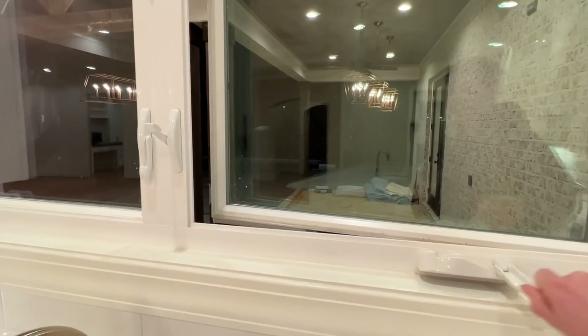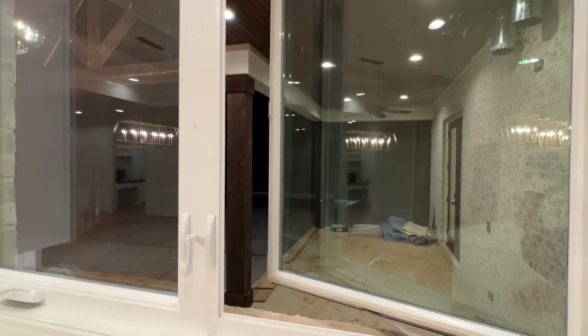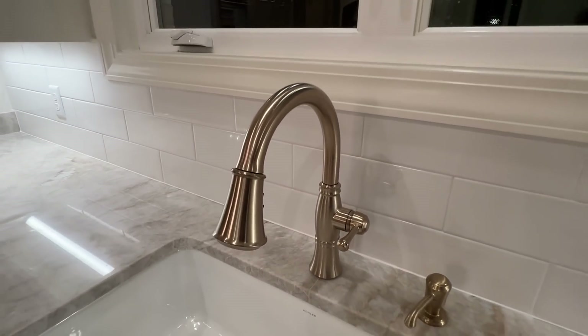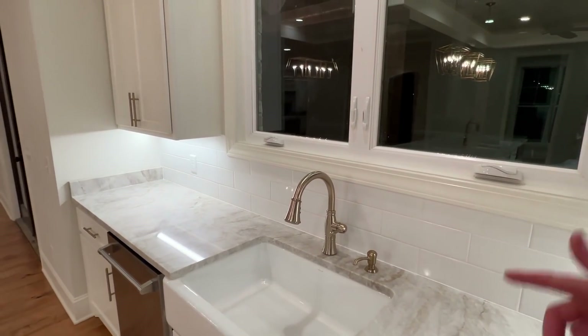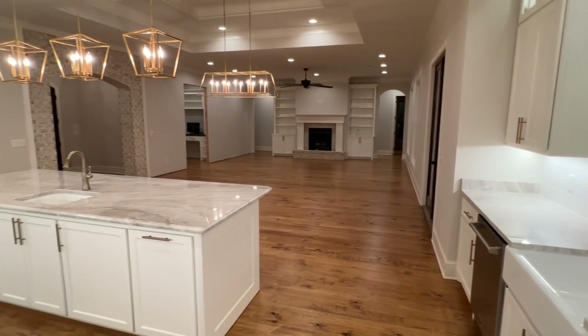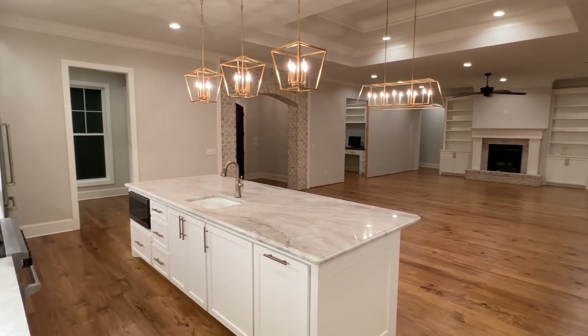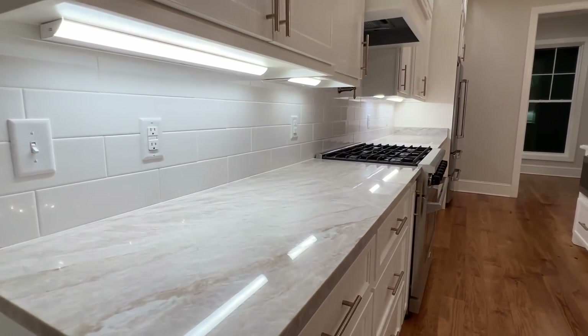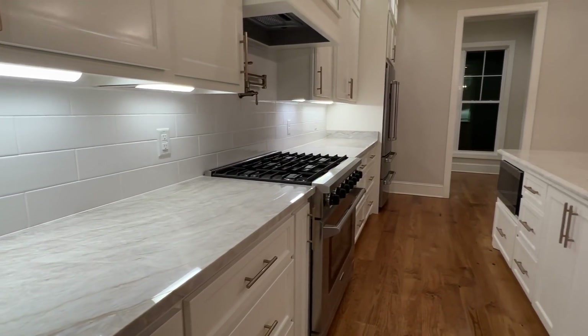I set this up before so I could show you — you just turn this knob and it opens up out to your outdoor. I actually got so caught up in the tour I forgot to mention it's dark outside. I'm doing this at night because the owners are about to start moving in, so I had to come get the inside shots tonight.